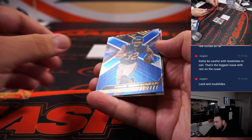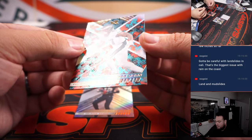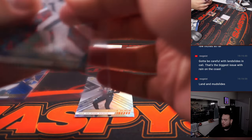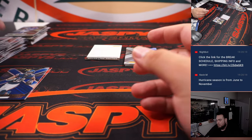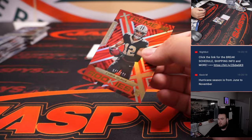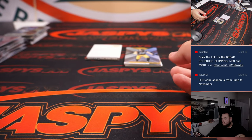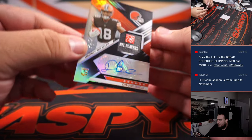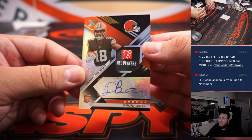Chris Olave to 149, David Montgomery, and I believe these are also a case hit — a parallel of sorts. Kobe Dean for the Eagles. Then David Bell, one of one — RPA with the NFL Players tag on there and autograph. There we go, there's the one-of-one.